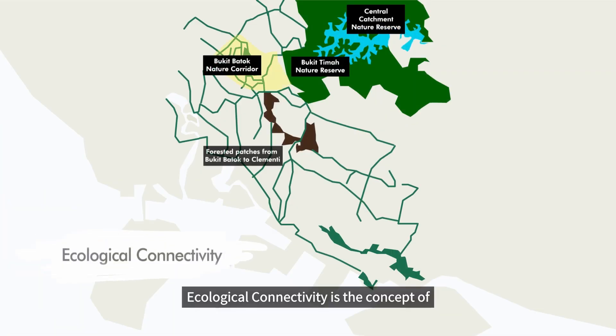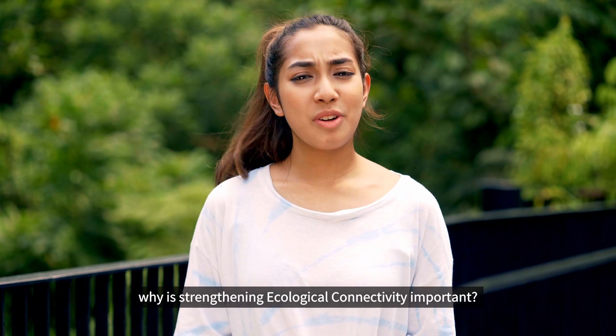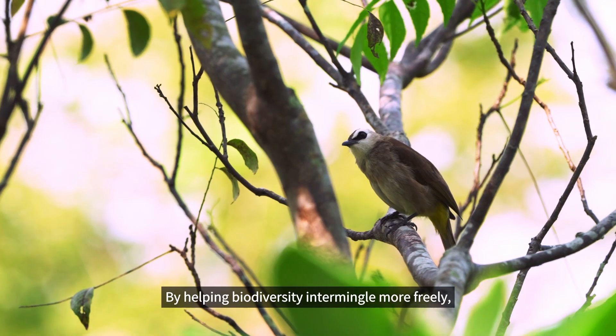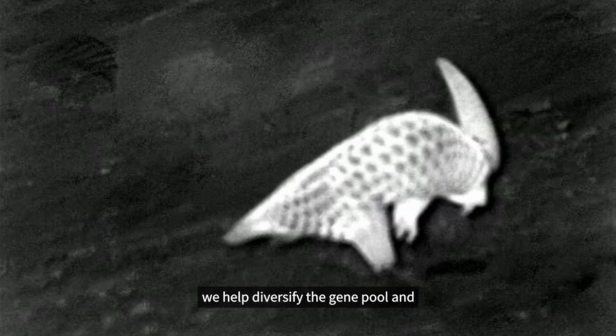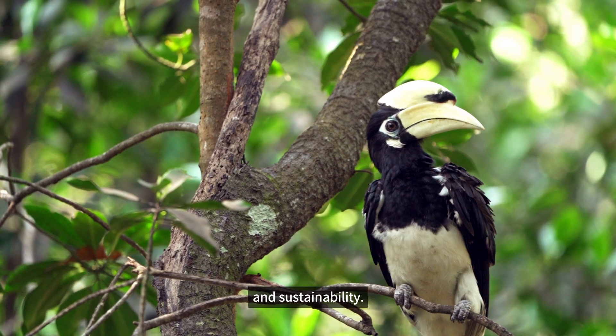Ecological connectivity is the concept of creating linkages between habitats through nature corridors, consisting of routes to facilitate the movement of animals. Why is strengthening ecological connectivity important? By helping biodiversity to mingle more freely, we help diversify the gene pool and protect our natural spaces by strengthening our ecological resilience and sustainability.